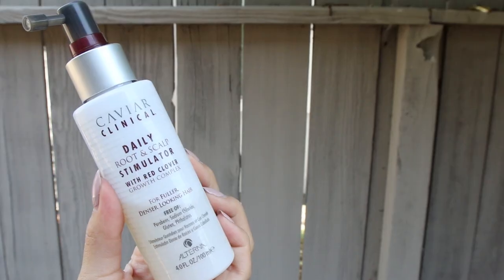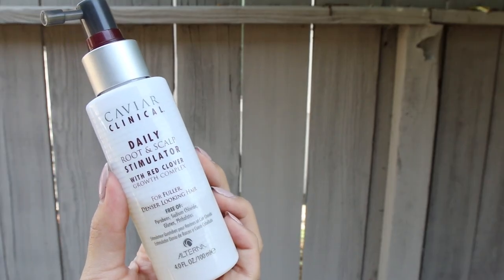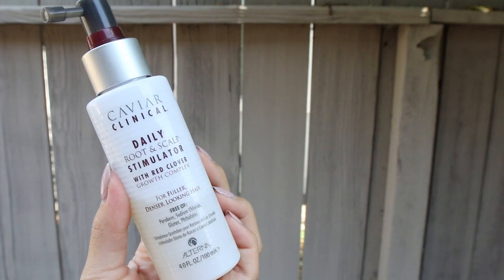The last thing I have here is the Caviar Clinical Daily Root and Scalp Stimulator from Sephora. What it's supposed to do is help stimulate your scalp so that your hair can grow faster. I wouldn't say it made my hair grow faster, but it also claims to help absorb oil in your hair. I noticed that whenever I use this, I can go three days without washing my hair. And even though you do see some oil, it's not as oily as it would normally be. I love this stuff.